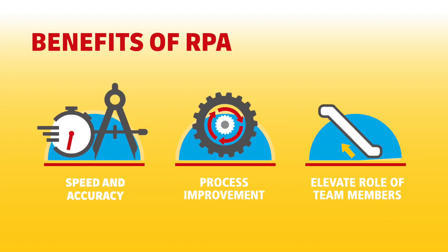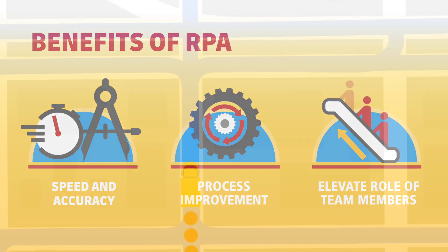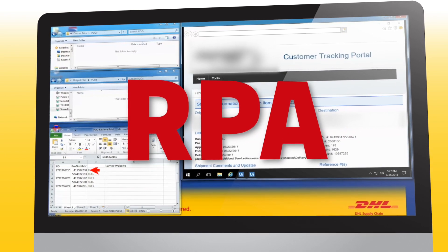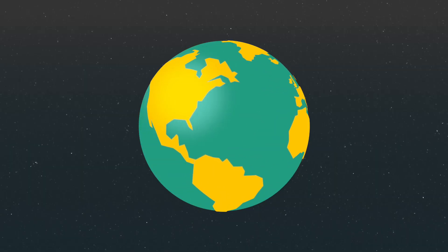It's elevating the role of their team members, moving them away from data entry, and toward continuous improvement activities. DHL has long been on the cutting edge of innovative supply chain and transportation solutions. RPA is the latest tool that enables us to enhance our transportation solutions and think beyond today's shipment for our customers.